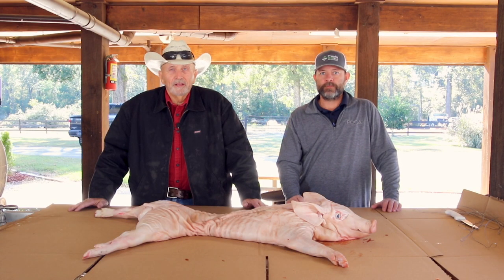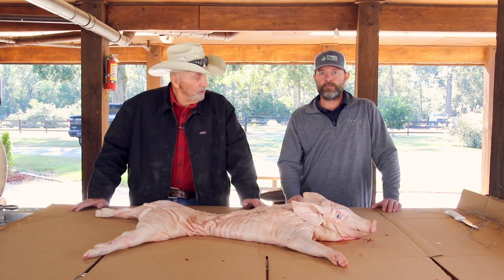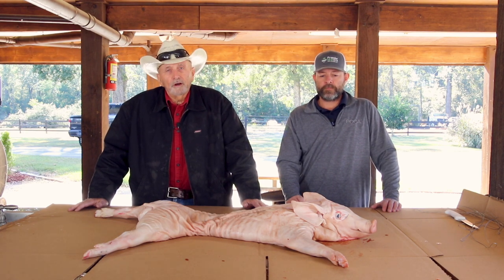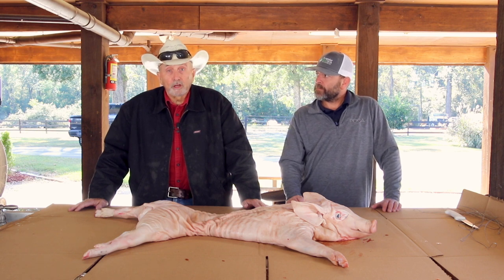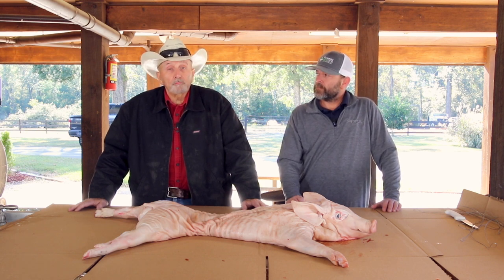Hey, good morning! I'm Mike Juneau and this is my son Michael. We're from Denham Springs, Louisiana, which is a small community right outside of Baton Rouge. Welcome to South Louisiana.